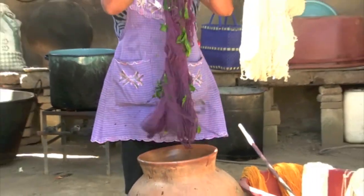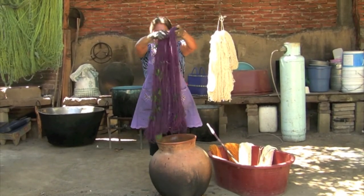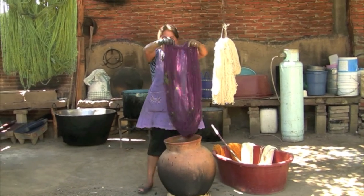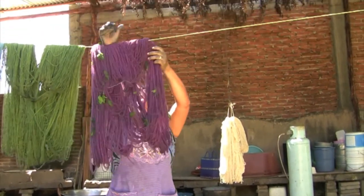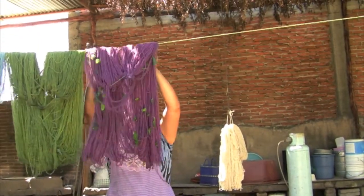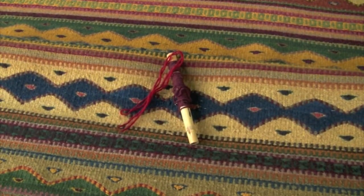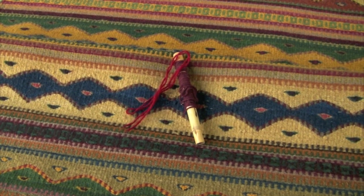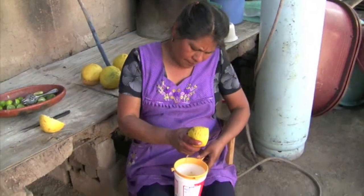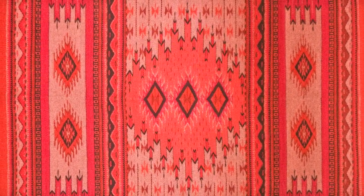More colors can be created by combining dyes and other natural elements. For example, tarragon and indigo make a deep green. Indigo mixed with cochineal makes a purple. Adding iron oxide to cochineal by boiling it in a rusty pot will result in a deeper red. Lemon juice will lighten cochineal to produce a wide range of pinks.